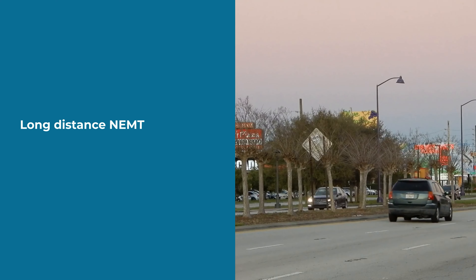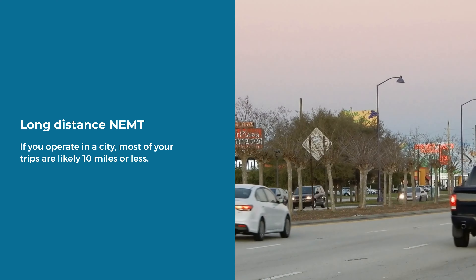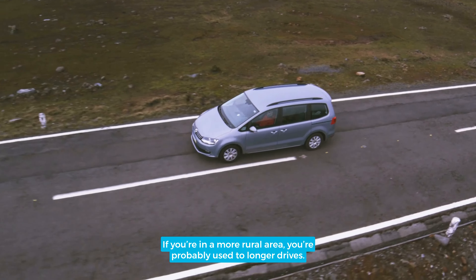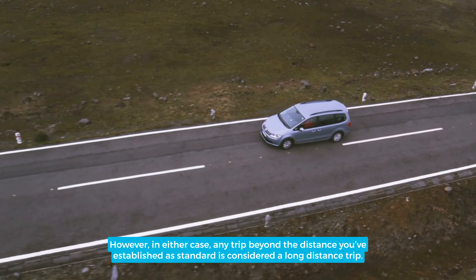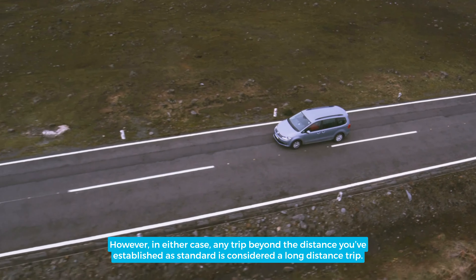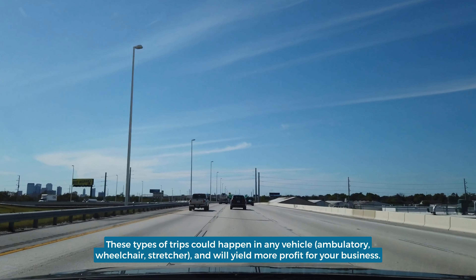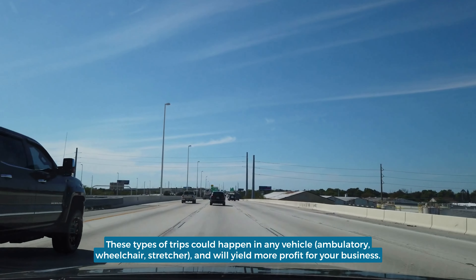Long Distance NAMT: If you operate in a city, most of your trips are likely 10 miles or less. If you're in a more rural area, you're probably used to longer drives. However, in either case, any trip beyond the distance you've established as standard is considered a long-distance trip. These types of trips could happen in any vehicle — ambulatory, wheelchair, or stretcher — and will yield more profit for your business.